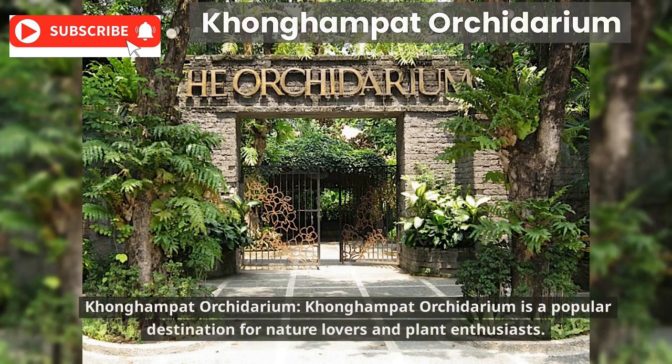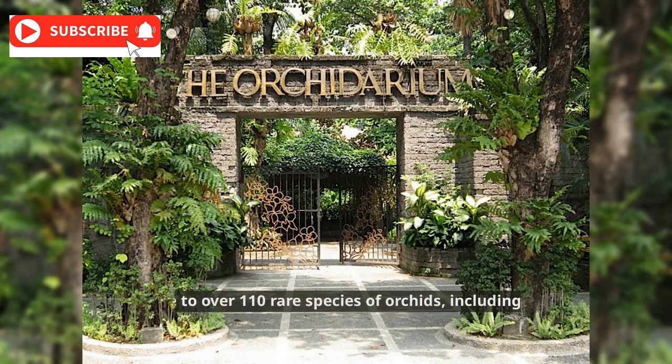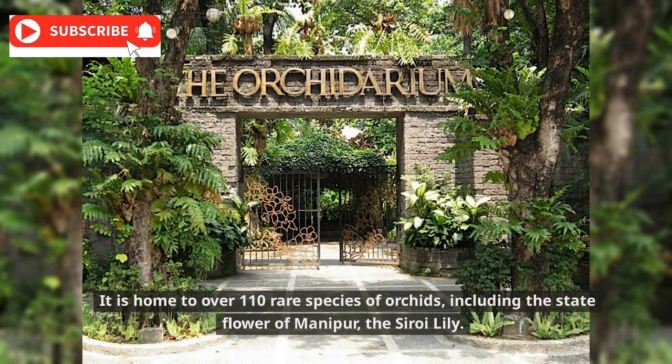Kanghampad Orchidarium is a popular destination for nature lovers and plant enthusiasts. It is home to over 110 rare species of orchids, including the state flower of Manipur, the Siroi lily.